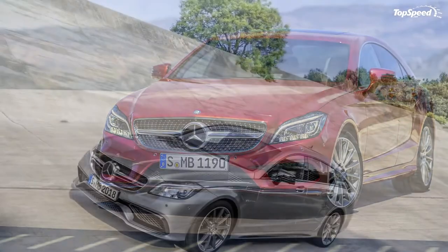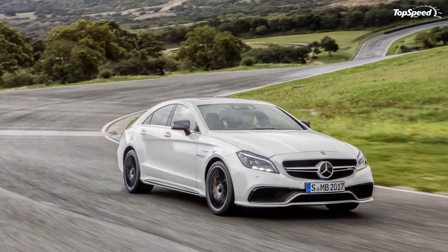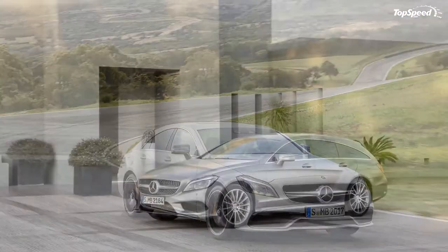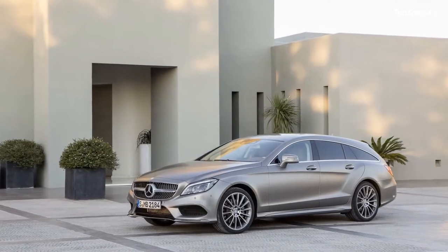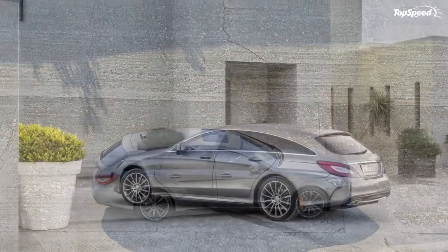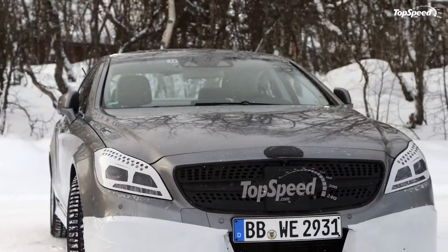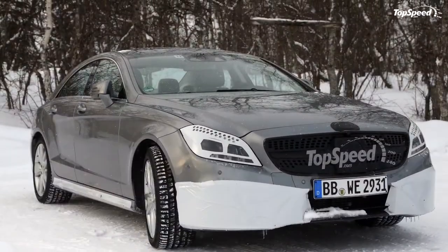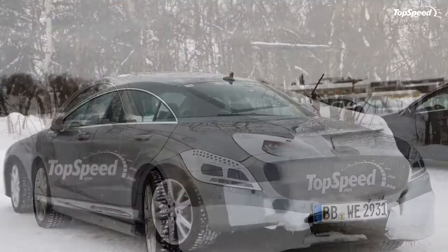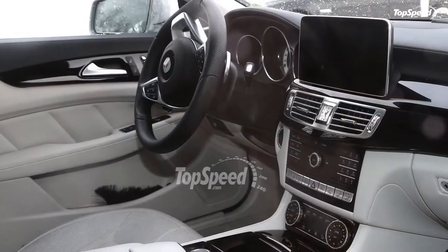The 2015 Mercedes CLS Class. The Mercedes-Benz CLS was introduced for the 2005 model year and went on sale in the United States in January 2005. Based on the previous generation E-Class, the four-door coupe started a whole niche in the automotive industry, soon to be followed by Audi and BMW.